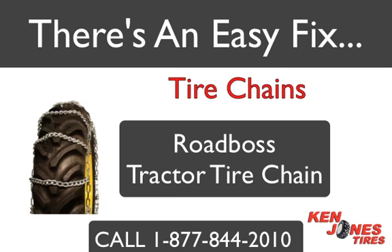One popular style of chain is the Road Boss Tractor Tire Chains. Road Boss Chains are one of the most popular choices for tire chains because they are built rugged and are designed for most on and off road conditions. They have a standard ladder pattern with a twist link cross chain and are the least expensive to buy.